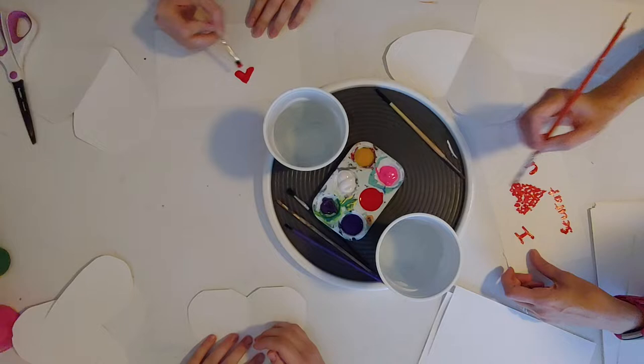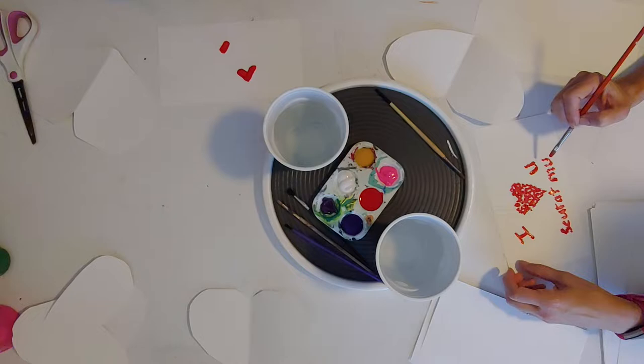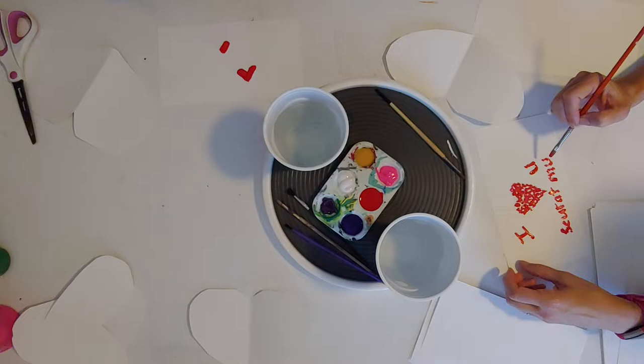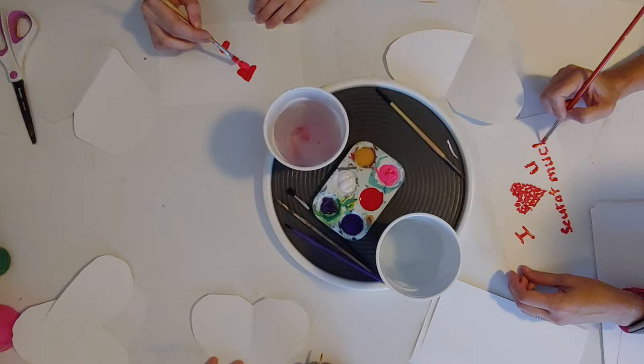Frank Stella is known for his geometric shapes and bright, exciting colors. So I'm making my heart not quite round — making it more bold lines and angles. Wouldn't it be funny if I put a tutu on my heart? That would be good. So I can't resist the little pun.